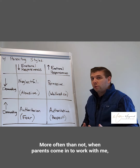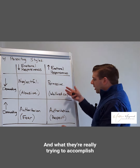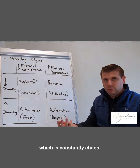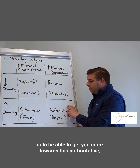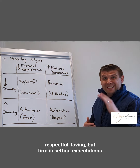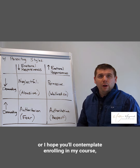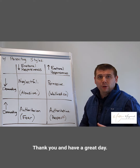More often than not, when couples come in to work with me, one parent is more permissive and the other more authoritarian — constantly off-balancing each other, creating chaos. What I've designed in my course, Emotionally Strategic Parenting, gets you toward being authoritative, respectful, loving, but firm in setting expectations. Please subscribe to my YouTube channel or consider enrolling at EmotionallyStrategic.com. Thank you and have a great day.